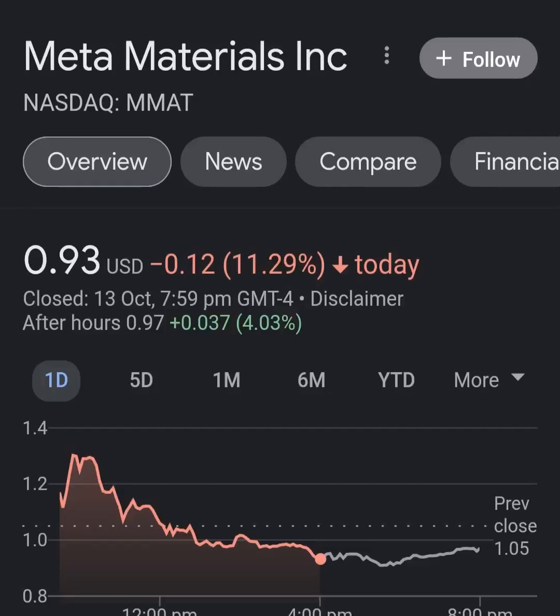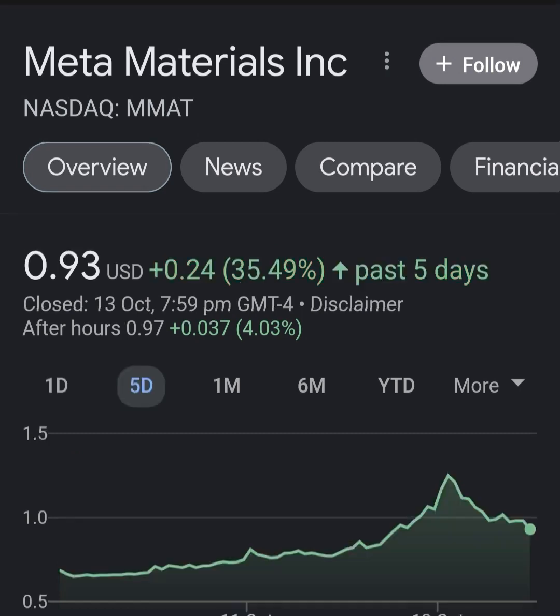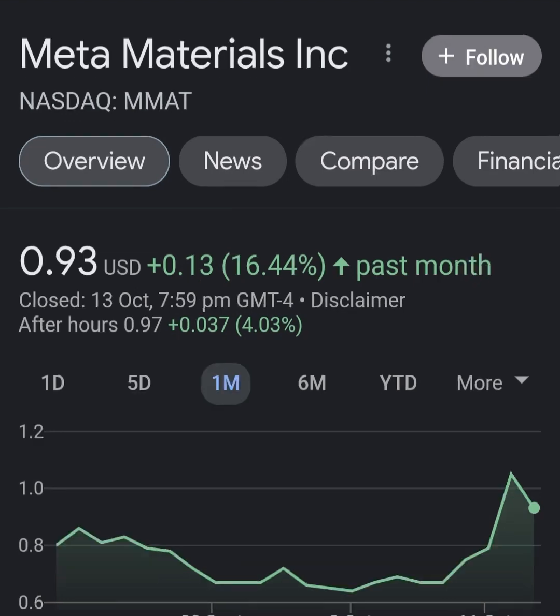Hello guys, welcome back to my YouTube channel. In this video we are going to talk about Meta Material — the ticker symbol is MMAT. I'm going to take a look at the fundamentals of this company and also the chart, just to see how this company is doing and whether it's worth your risk of investing.